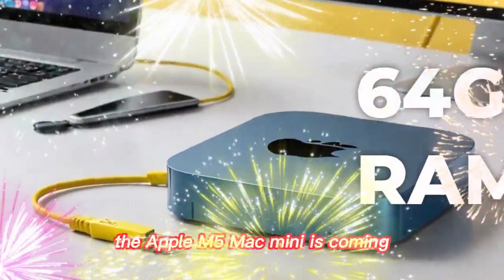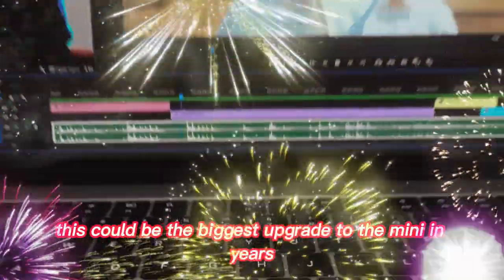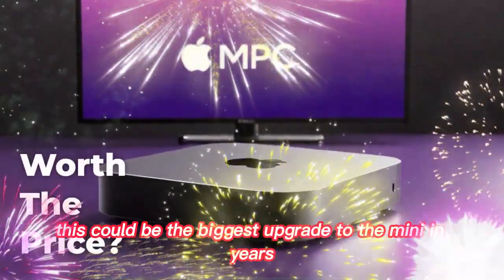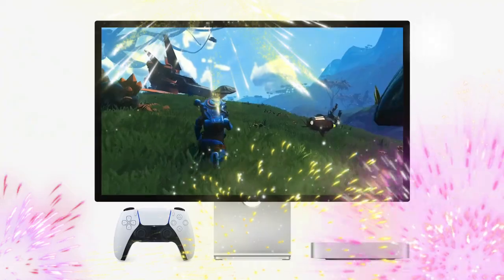The Apple M5 Mac Mini is coming. If the leaks and early information are true, this could be the biggest upgrade to the Mini in years — a new chip, new performance levels, and smarter features.